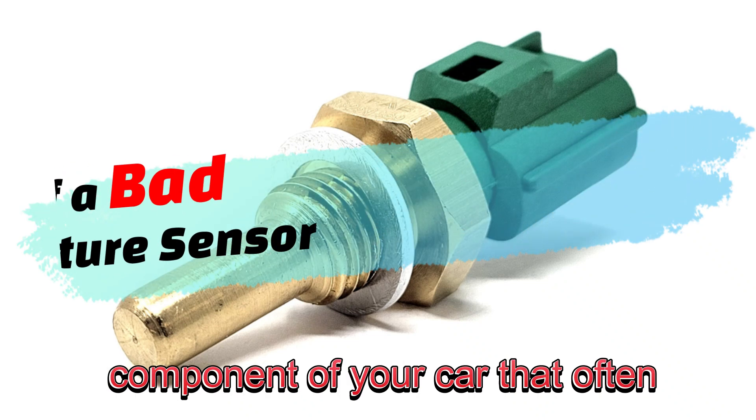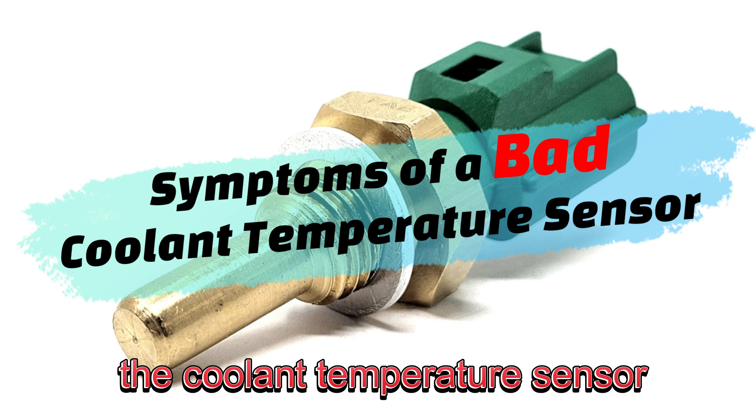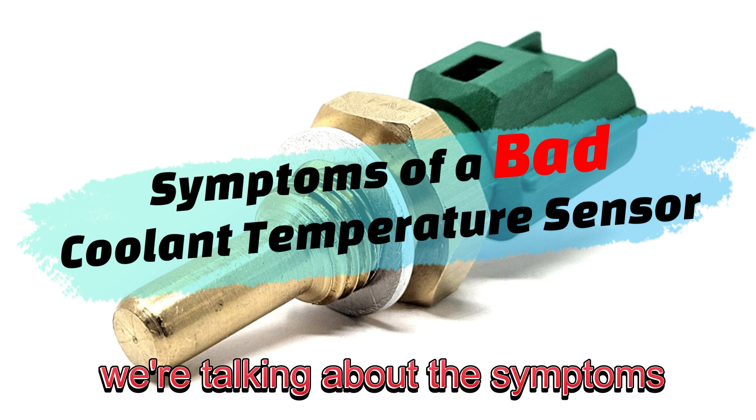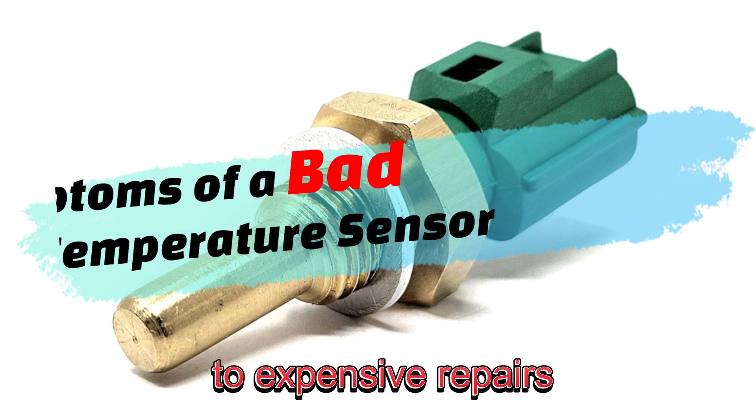Today, we're diving into a critical component of your car that often gets overlooked: the coolant temperature sensor. Specifically, we're talking about the symptoms of a failing sensor and how to catch the problem before it leads to expensive repairs.